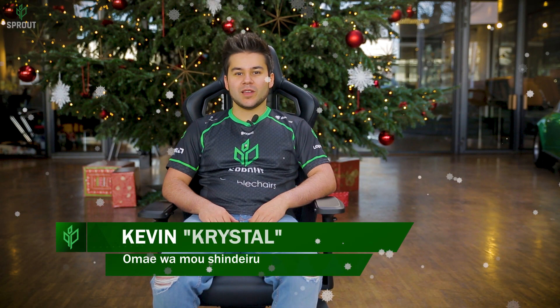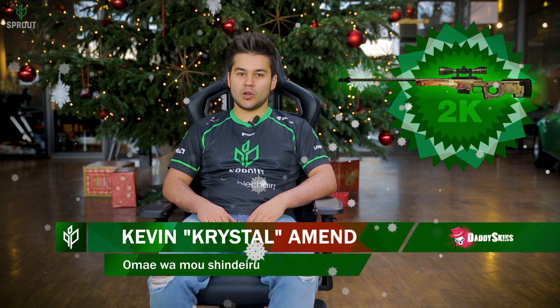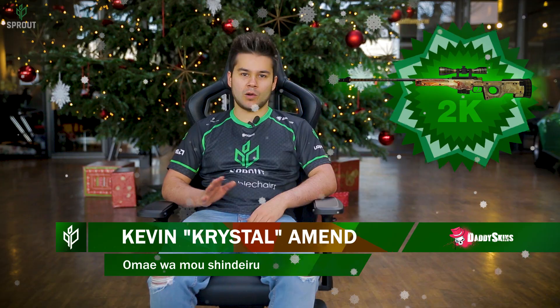Hey guys, Crystal here. We have a really nice surprise for you for Christmas. It's from DaddySkins and it's the AWP Dragon Lore in factory new — it's around 2k Euro.